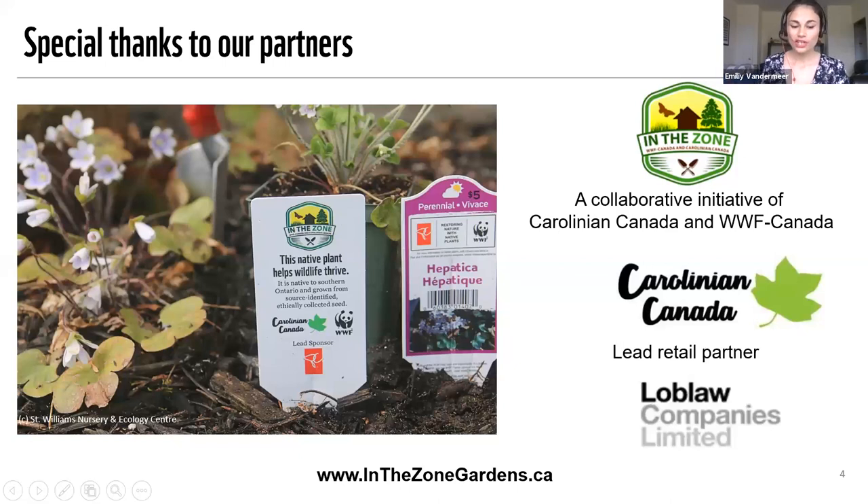We know that buying plants for your garden is going to look a little different this year, but Loblaw garden centers are open and employing physical distancing measures. Like most other grocery stores, they're urging customers to come in once a week or less, so consider planning ahead and adding native plants to your weekly shopping list. As you can see in the picture here, there is a special In the Zone garden tag that you can find on these plants, which ensures you are choosing plants that are native to where you live and will help local wildlife thrive. Visit inthezonegardens.ca for a list of stores carrying the tag.